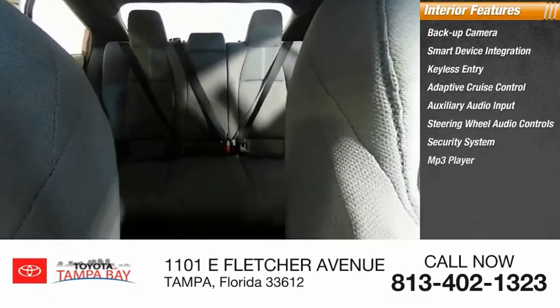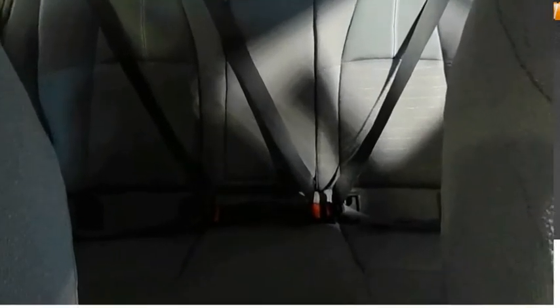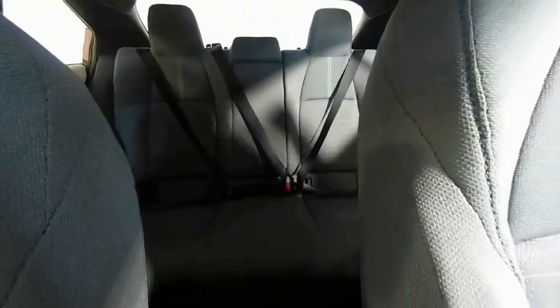Security system, MP3 player, lane departure warning, cruise control. Drive away with a great deal on this vehicle. Call or stop in today.